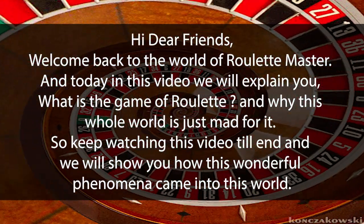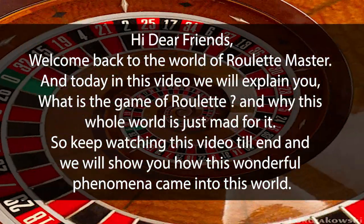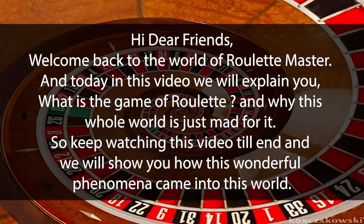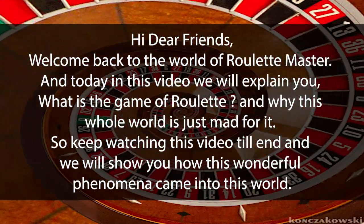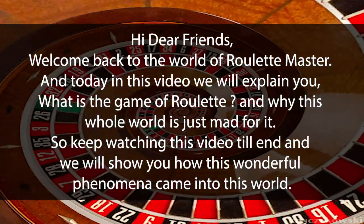Hello my friends, welcome back to the world of Roulette Master. Today in this video we will explain what is the game of Roulette and why the whole world is just mad for it. Keep watching this video till the end and we will show you how this wonderful phenomenon came into existence.